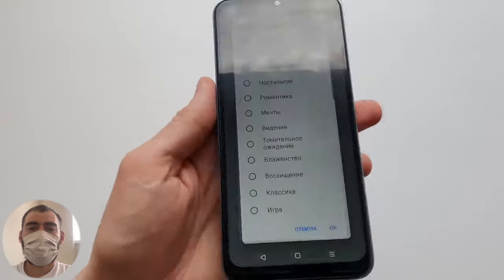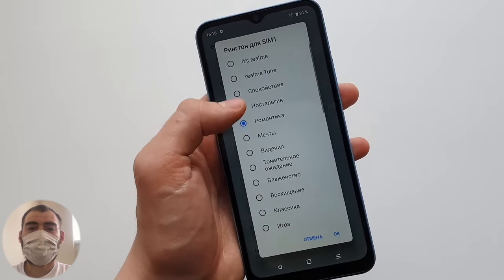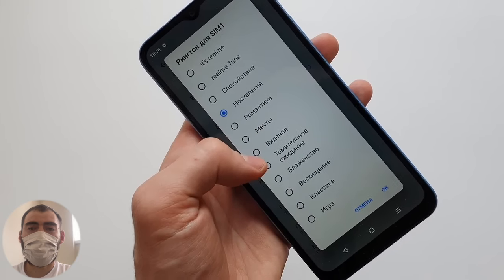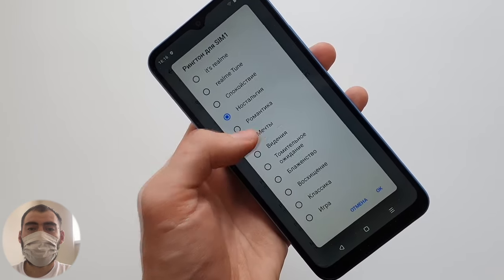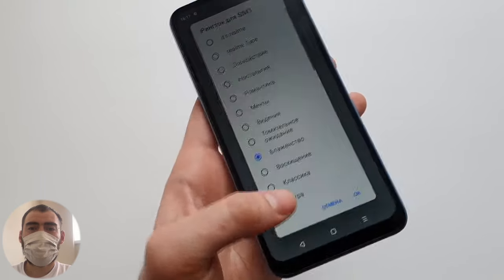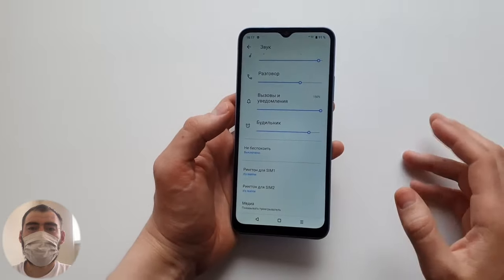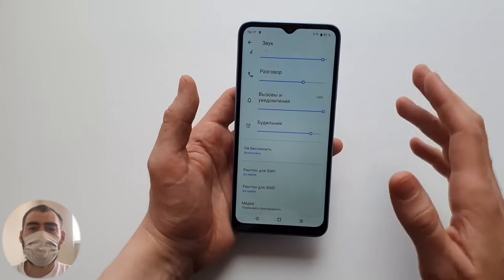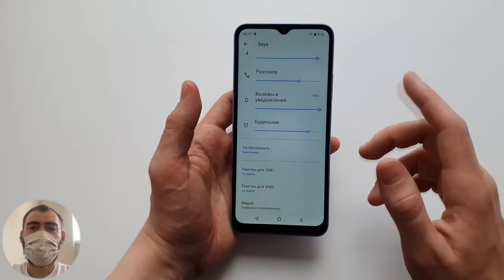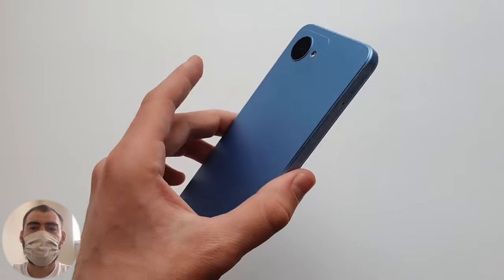There is one speaker — not stereo. Let's listen at 150% volume. The built-in ringtones are pleasant, and the speaker is well-tuned. It does not wheeze or creak and doesn't distort even at maximum volume — it sounds quite acceptable and soft.